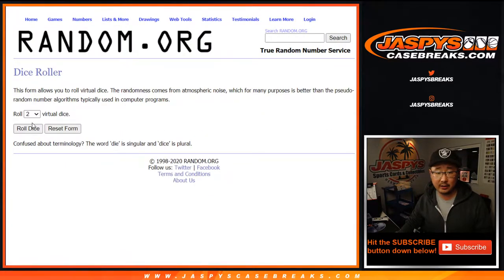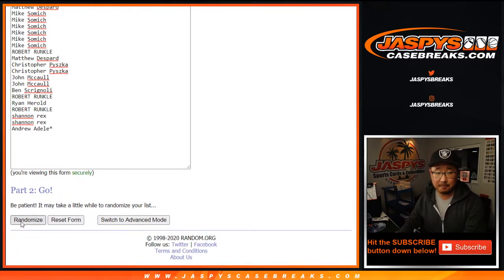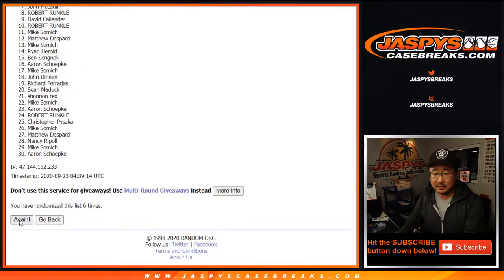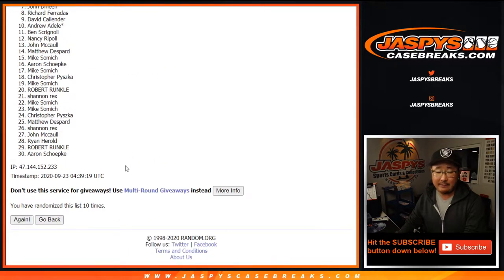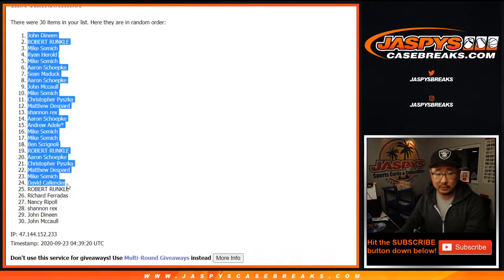There are the teams. Let's roll it and randomize it — 11 times. Five and a six. One, two, three, four, five, six, seven, eight, nine, ten, and the 11th and final time. After 11, we've got John Dineen down to John McCall — a couple of Johns.